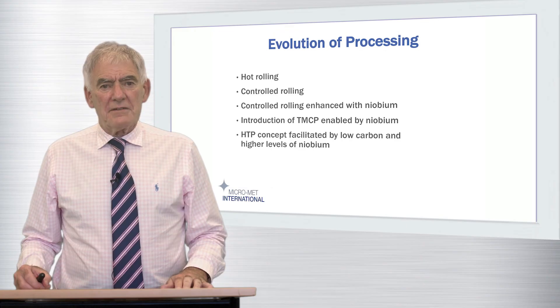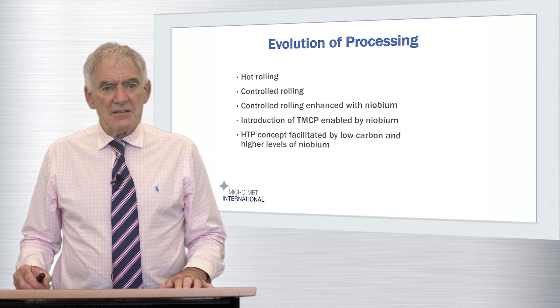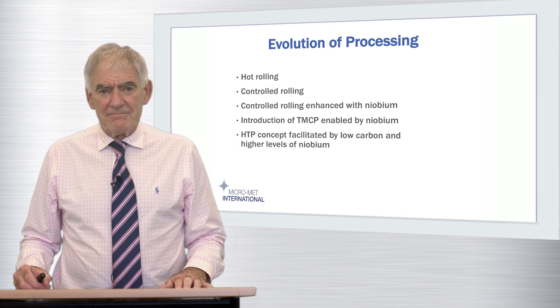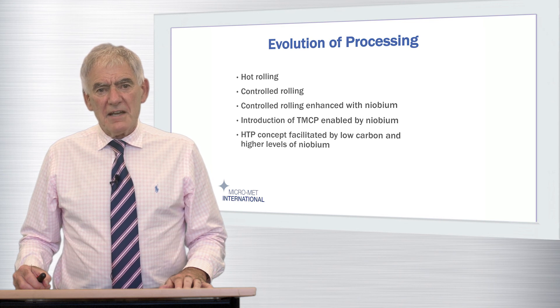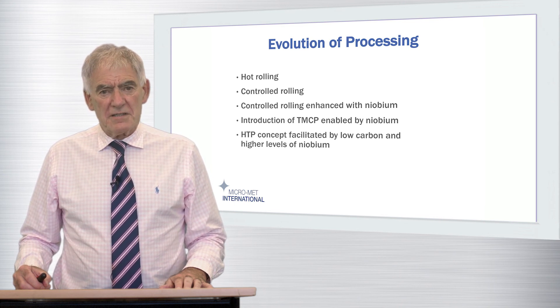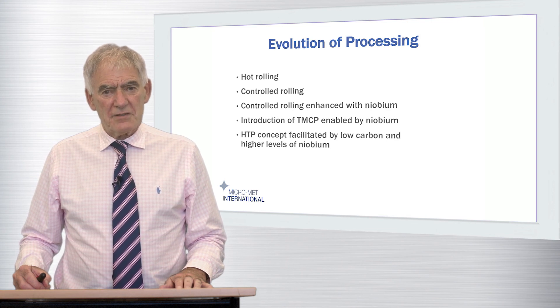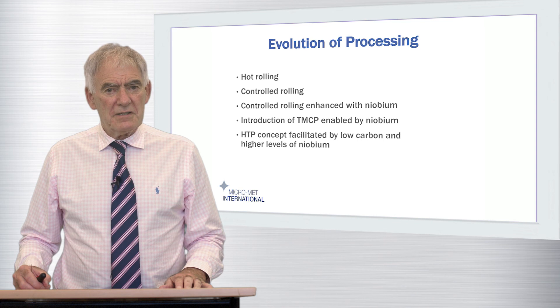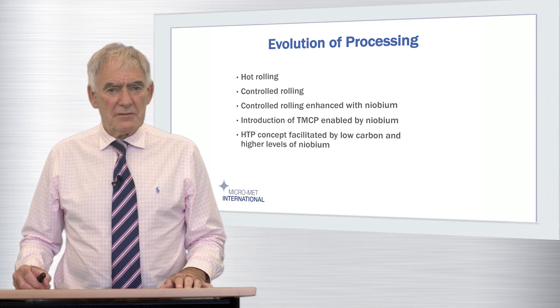I hope you will agree that the evolution of TMCP is fascinating and that the HTP story is compelling. There is an irresistible wind of change blowing through the linepipe industry. The technical and economic advantages of HTP are significant and I have no doubt that steels of this general classification will continue to increase their market share for strengths at the X65 level and above.